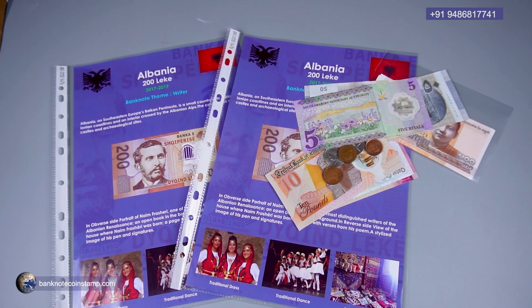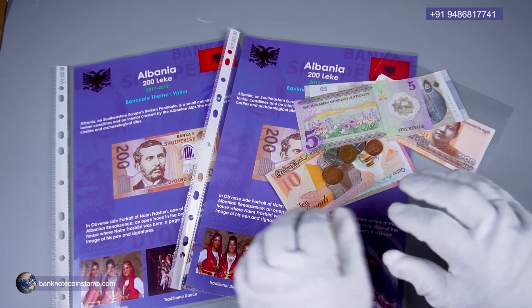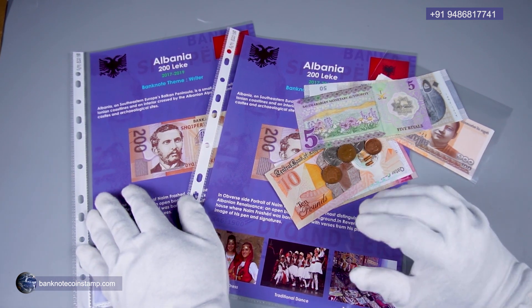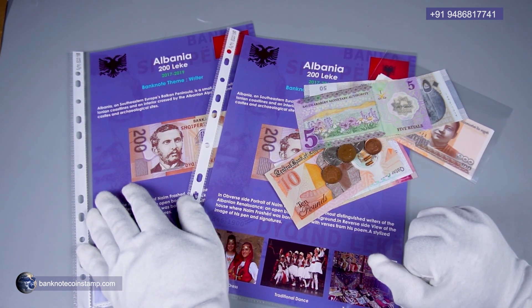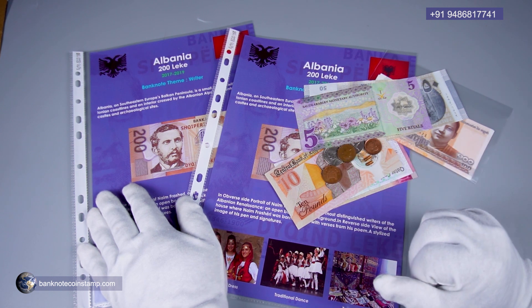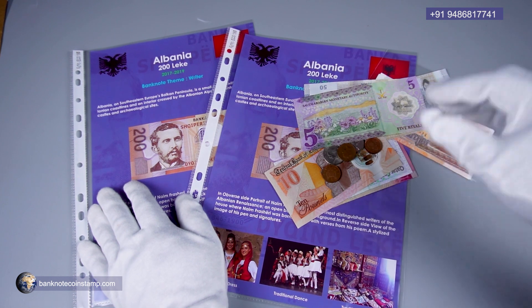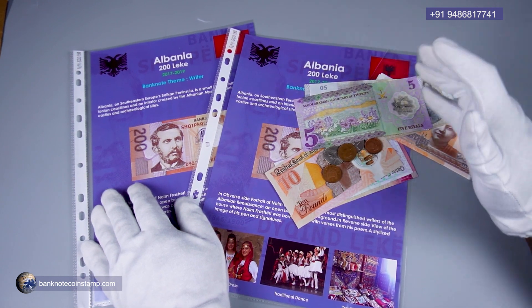Hi friends, welcome to my channel. So here we have one of the order videos. This was actually requested by a buyer to make a video on his particular order. This is from West Bengal and we are going to dispatch his order today. After this we are going to pack these beautiful banknotes and the beautiful order here.